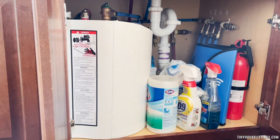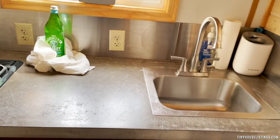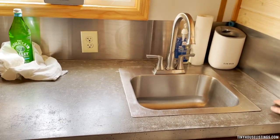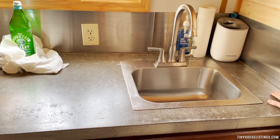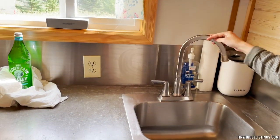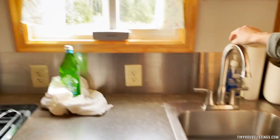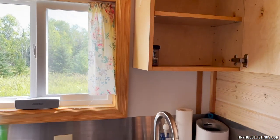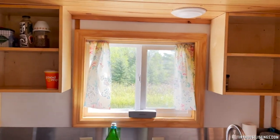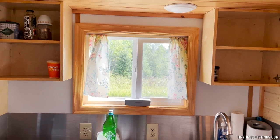We have sealed concrete countertops — really nice, easy to clean up — and we have a small bar sink. The faucet moves around, which is easy when you're moving around in tight spaces. For cabinetry, we have two cabinets on each side, pretty nice for storing your basic small dishes or whatever dry goods you have.